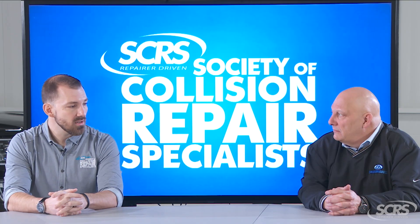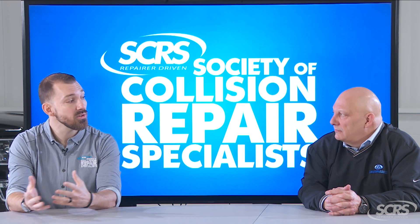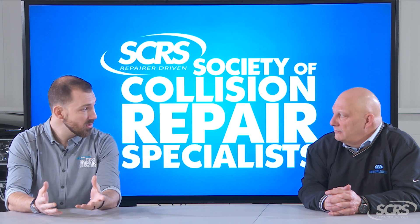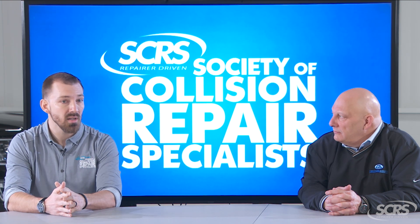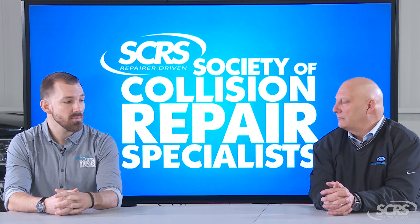Other examples could include replacing tires. If you have one or two tires that are damaged as part of a claim, but you as a customer decide to replace all four for drivability concerns, those are other examples where you may see an out-of-pocket expense.